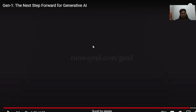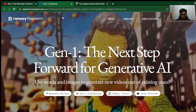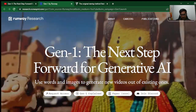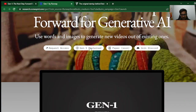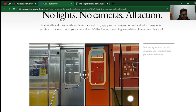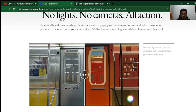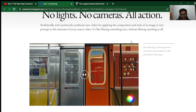Let's look at the website now and see if there's anything else we can find out about the model. This is the Runway ML website that specifically talks about the Gen1 launch. It says 'the next step forward for generative AI' — and I completely agree. No lights, no cameras, all action. You can realistically and consistently synthesize new videos by applying the composition and style of an image or text prompt to your source video. It's like filming something new without filming anything at all. You can upload a video, define what needs to be done, and this is literally magic.